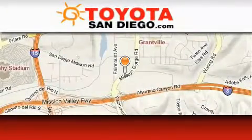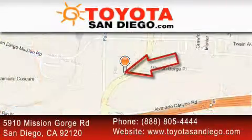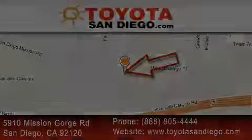Toyota San Diego is located at 5910 Mission Gorge Road in San Diego. Our goal is to exceed all of your expectations to ensure that you'll return for future visits. For more information, visit www.fema.gov.au.